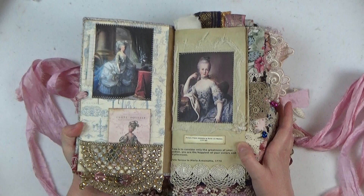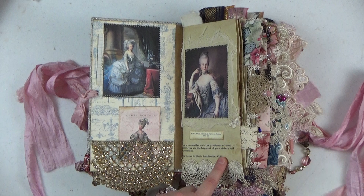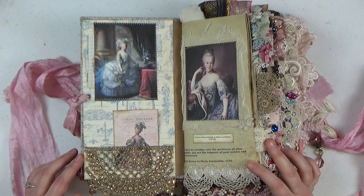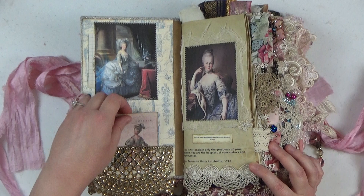Here we go — opening up the inside of the journal. As you can see, here is the inside of the front cover. I've placed some Graphic 45 paper there and then some images. This beautiful applique is from Sheila Gingrich, and I've just made it a little pocket and stuck a little Marie Antoinette postcard in there.